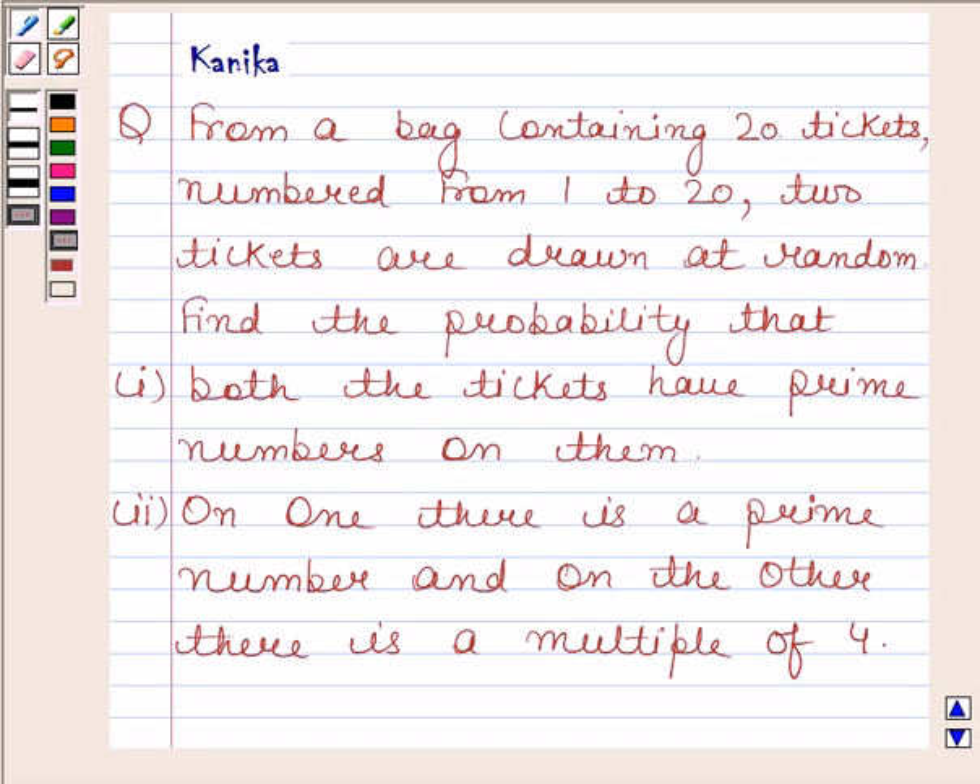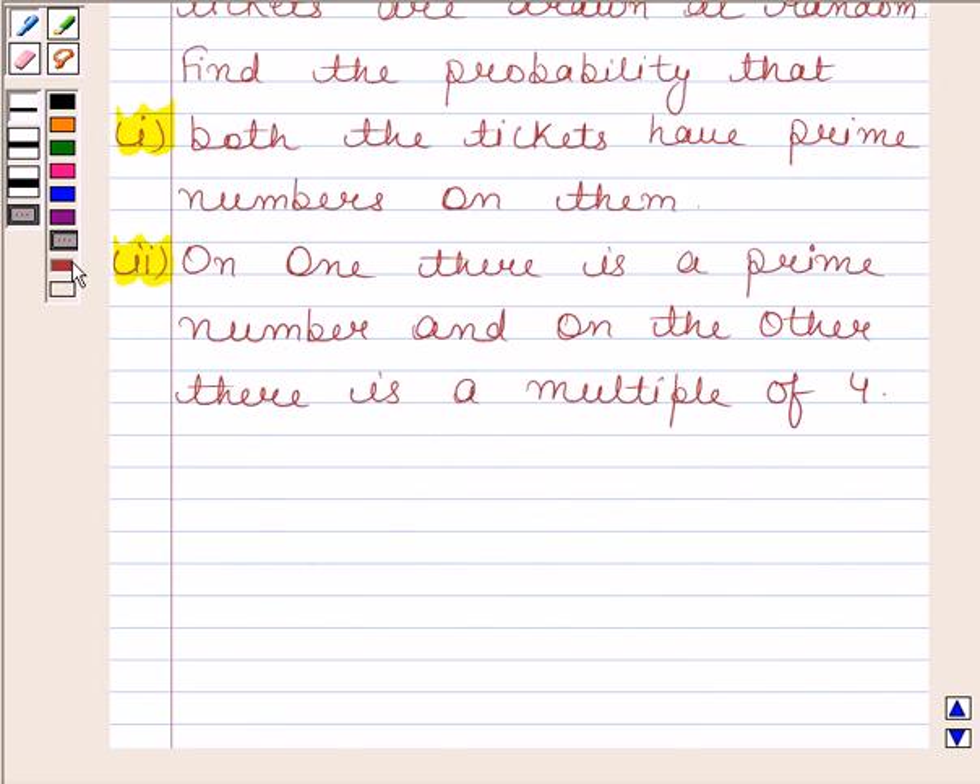Hi, welcome to our session. Ready to discuss the quality question? The question says: from a bag containing 20 tickets, numbered from 1 to 20, 2 tickets are drawn at random. Find the probability that: first part is both the tickets have prime numbers on them; second part is on one there is a prime number and on the other there is a multiple of 4. So let's now begin with the solution.